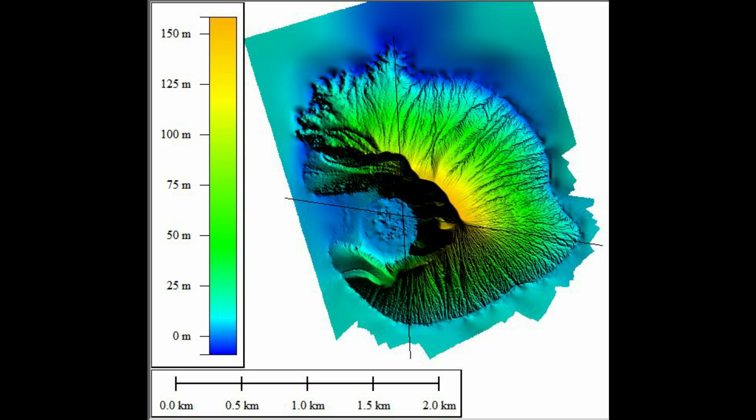This is the new DEM from Anak Krakatau after the flank collapse in December 2018. As you can see, the new crater is about 400 meters in diameter and the height of Anak Krakatau is about 156 meters.